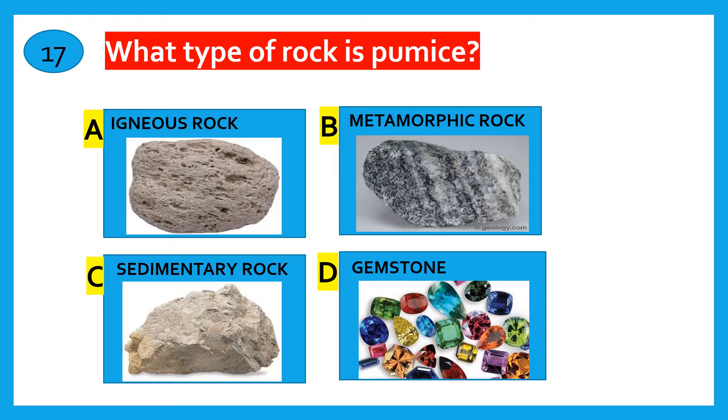Which type of rock is formed by sediment that is deposited over time? Metamorphic rock, Sedimentary rock, Gemstone, Igneous rock. The correct answer is Sedimentary rock. What type of rock is pumice? Igneous rock, Metamorphic rock, Sedimentary rock, Gemstone. The correct answer is Igneous rock.